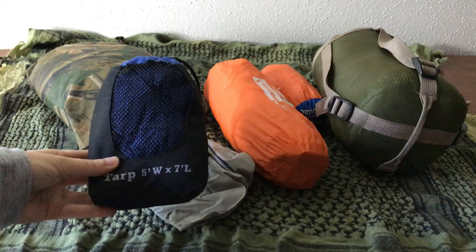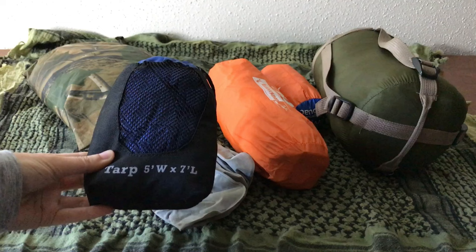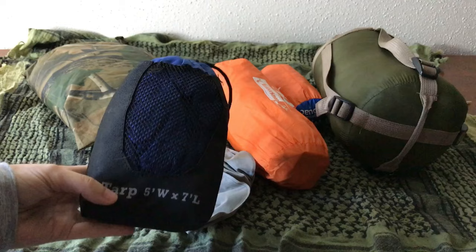This is a tarp that I've shown several times in my videos. I really like this tarp — I got it from Walmart. It's just a five by seven tarp, really nice and lightweight. I've used it quite a bit and I love it. I think I got it for around $10 at Walmart, though I'm not sure if they still sell these.